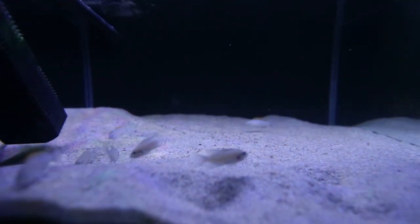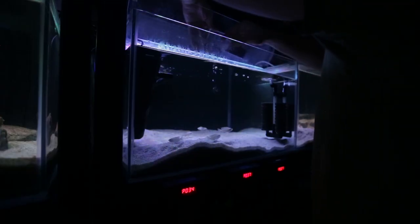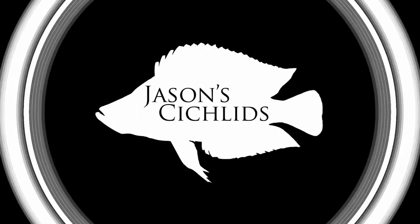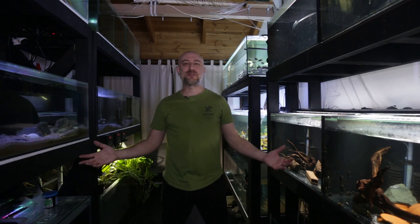That's how I got these fish for $10. G'day guys, Jason here. Welcome back to my fish room. In this week's video we're going to be talking about some brand new fish that I've got. There's a bit of a story behind it and I want to share that with you now. So let's get into this week's video.